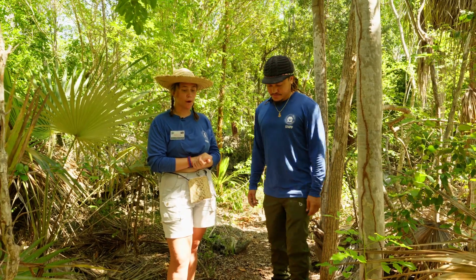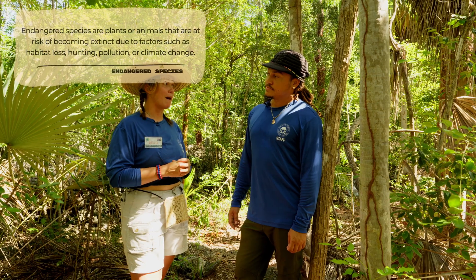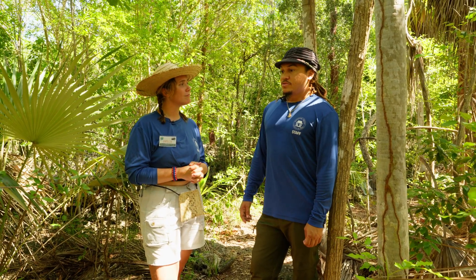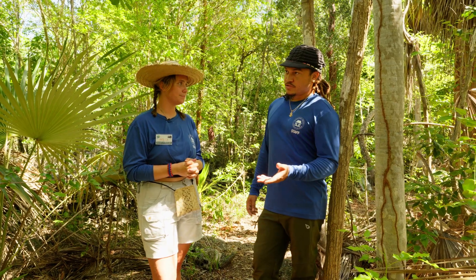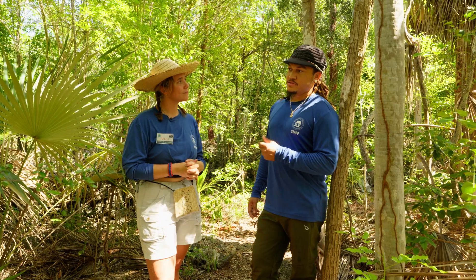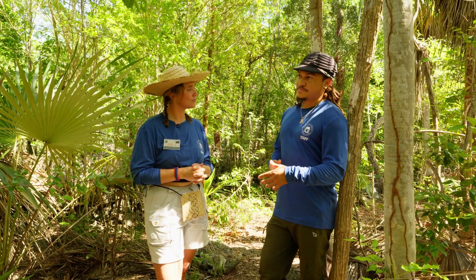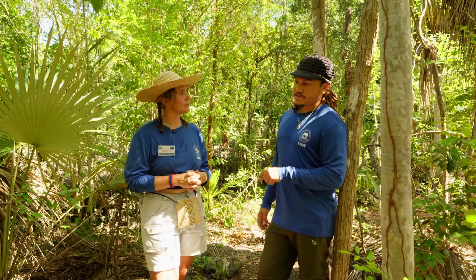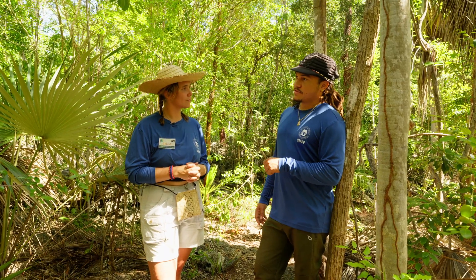The blue iguana conservation program was really important because these species got down to a critically endangered level. Since they live nowhere else in the Caribbean, it was crucial they be brought back. What even caused the threat to them? The blue iguanas had the issues of habitat loss — humans settling the island, while we were creating our own homes we were destroying theirs. We also brought along invasive species. The iguanas do have natural predators such as snakes, which kept the balance in place, but invasive species like feral cats caused additional issues. Just the habitat loss — losing food, losing breeding sites — made it very difficult for the iguanas to survive, and that's when we had to step in to help them.